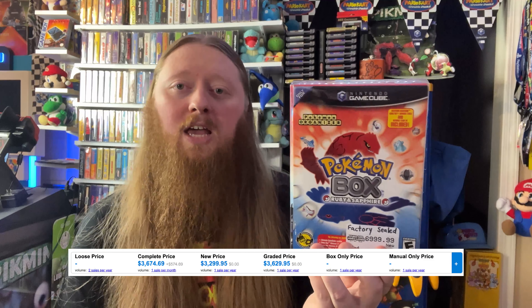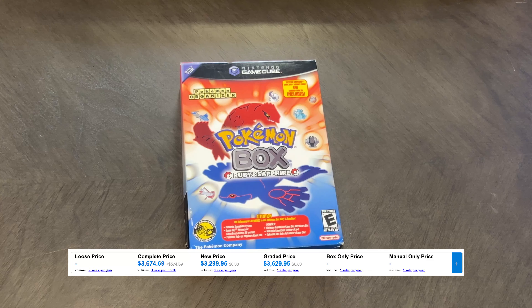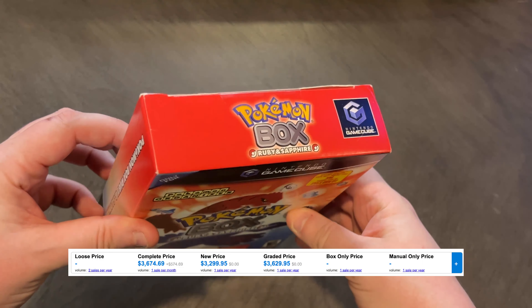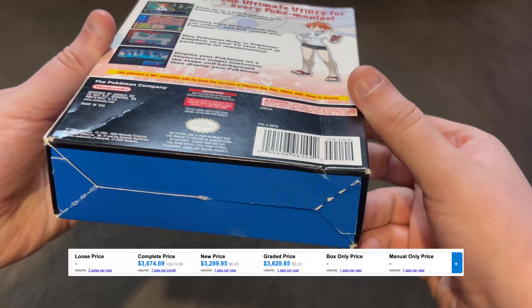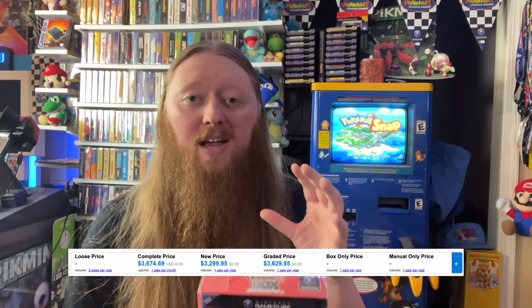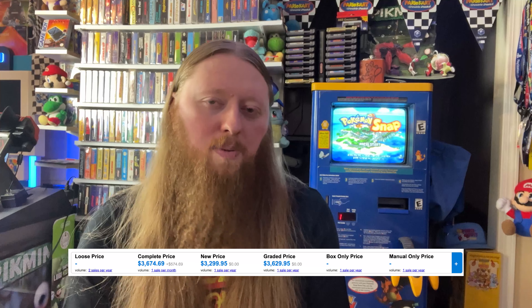The next game on the list is not really even a game — that is Pokemon Box for the Nintendo GameCube in the big box. My copy just so happens to be factory sealed, and this is where we're getting into games where price charting is not really going to be super accurate. These games sell so few copies that you can't really take the average of the last five sold, because that could be copies that sold years ago. The last sealed copy sold in 2023, and previous to that was 2020. I've actually received two offers that are much higher than what price charting says, and I am actively trying to sell this game — we have it listed for $7,000 at our store, and the highest offer so far has been $5,500.